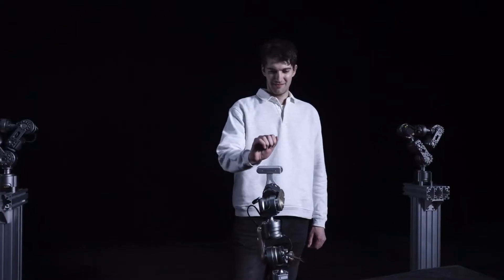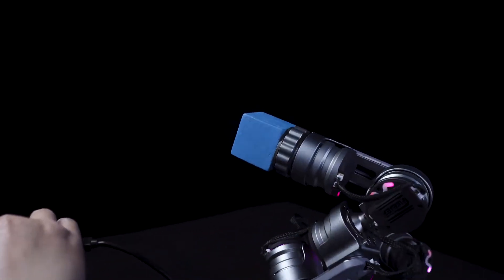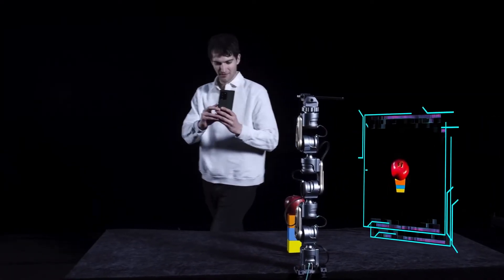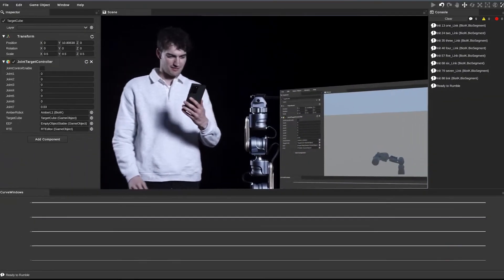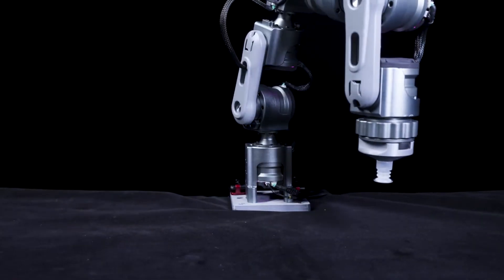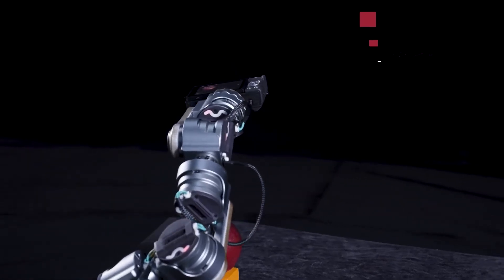With a focus on simplicity and user-friendliness, it lowers the barrier for using a robotic arm. The no-code approach ensures effortless operation, allowing you to control the arm by simply squeezing the controller and placing it where you want. The Lucid One integrates motor, drive, reducer, and manipulator, eliminating the need for complex technical backgrounds.